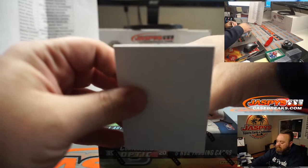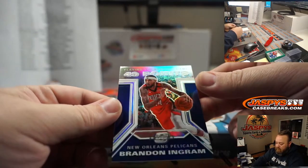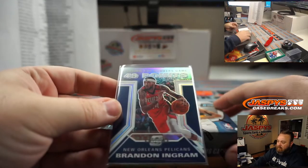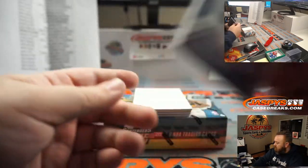There we go. First up, Brandon Ingram played the numbers game for the Pelicans — that's going to Danny Connell, the spot he won just for buying at least two teams. There you go, Danny.